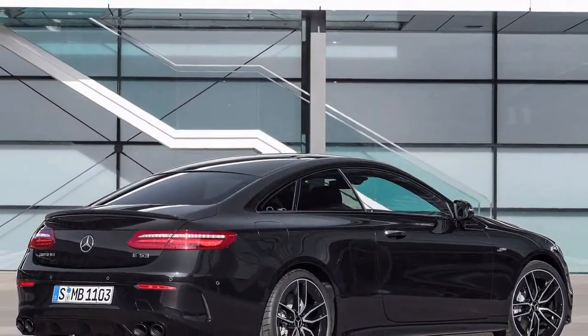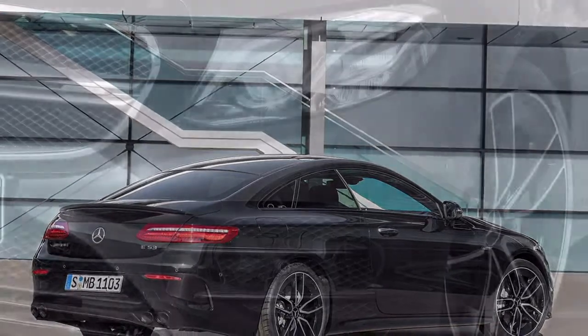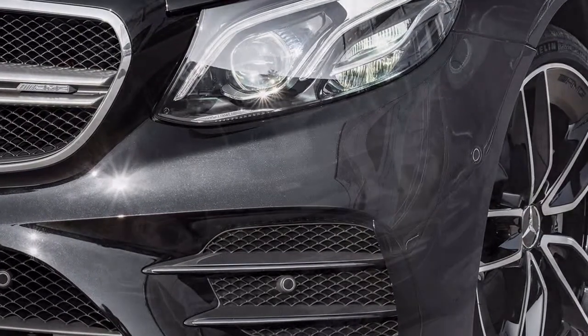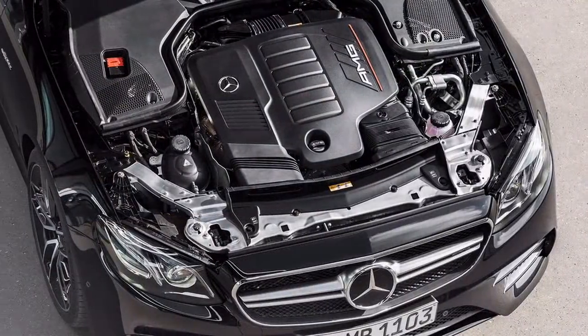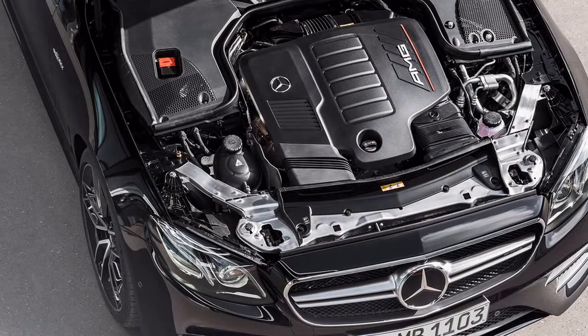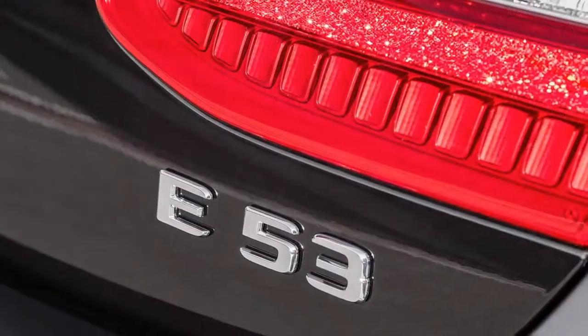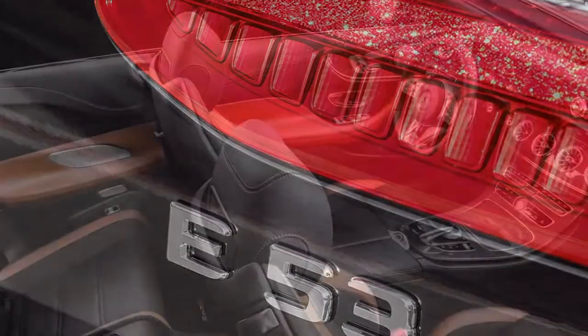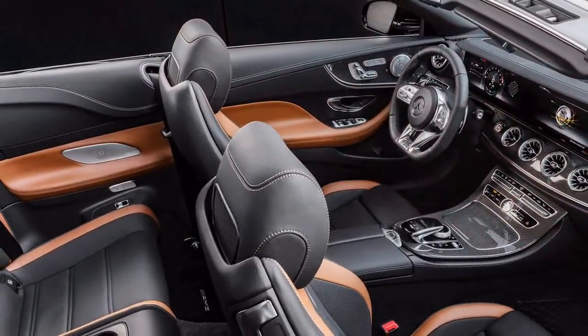The gearbox is a 9-speed auto, while the four-wheel-drive system is naturally rear-drive biased, with the front axle assisting whenever the clever computers deem it helpful or necessary. But while the system can frequently be rear-drive only, there's no cheat code drift mode here. We suspect the CLS 53 will still allow some lariness with sufficiently exuberant driving, mind.